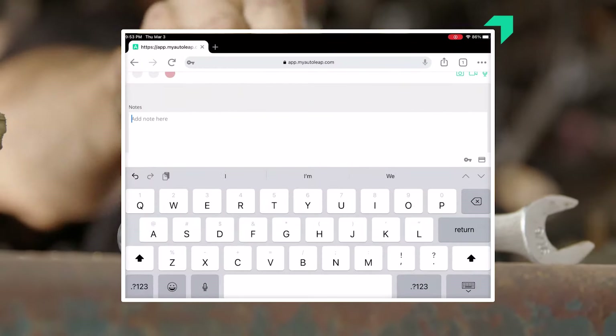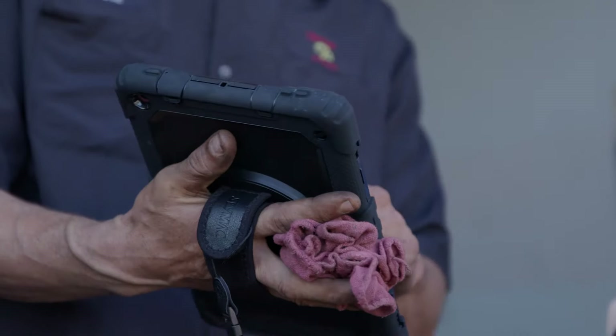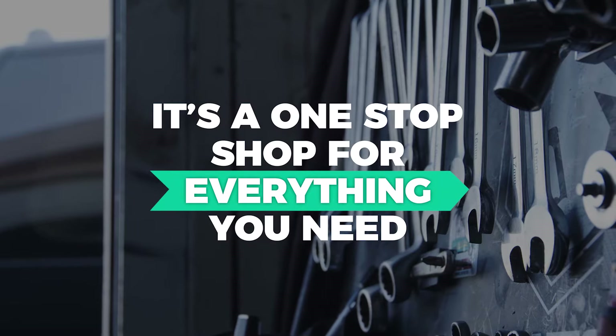I can text them pictures of what's going on with their vehicle — a picture of their car just leaking and not realizing it. It puts the customer at ease and makes them feel that we're going to get them safely back on the road. It's a one-stop shop for everything you need as an owner.